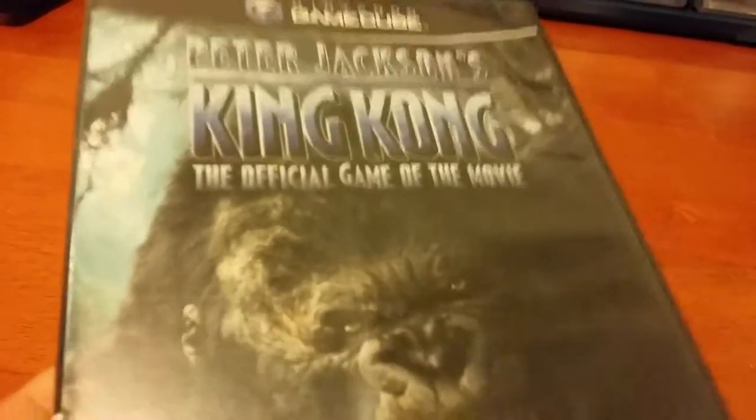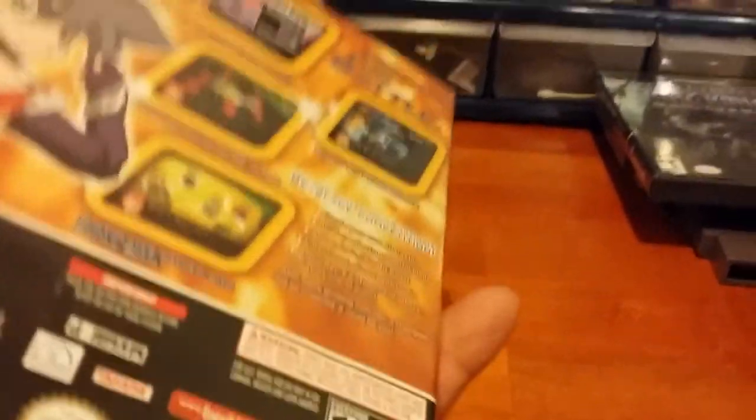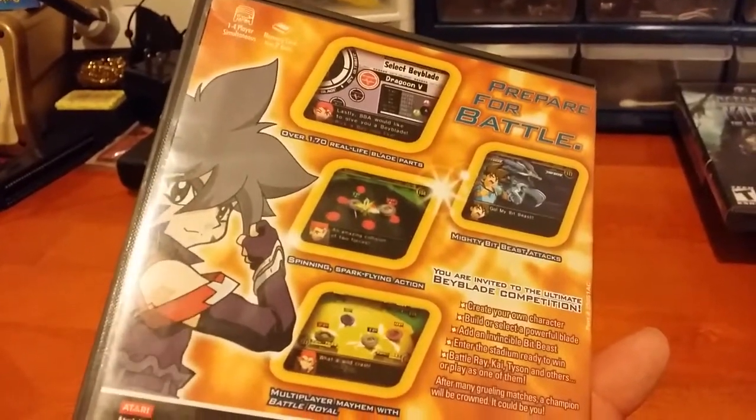I got a couple of GameCube games because I've got to get more of those. So I got Peter Jackson's King Kong, only a couple bucks. And I got Beyblade V-Force. I don't know too much about this one, it looks like it might be some fun, but we'll check it out.